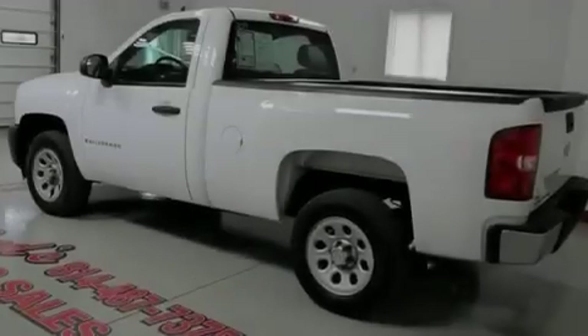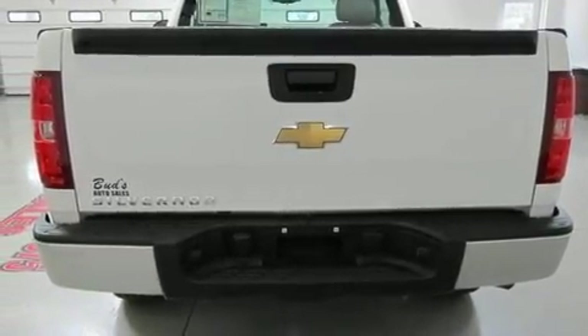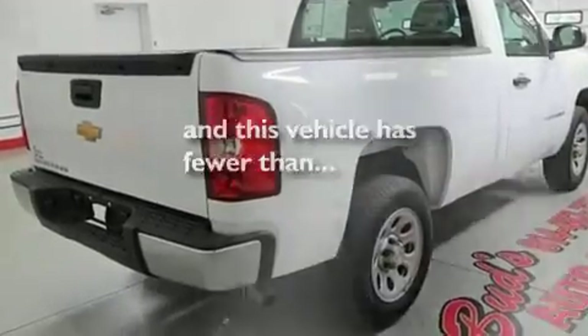Its top features include air conditioning, dual cargo area lights, a low tire pressure indicator, an anti-lock braking system, dual airbags, and this vehicle has less than 38,000 miles.